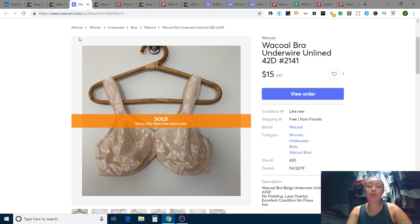Next up is a Mercari sale — an underwire 42D bra (I'm not sure how to pronounce the brand). I got that at the bins and sold it for $15 with free shipping on Mercari in seven days.